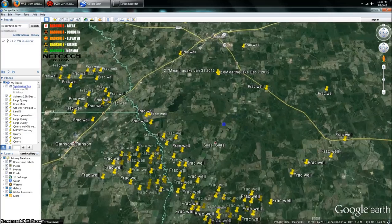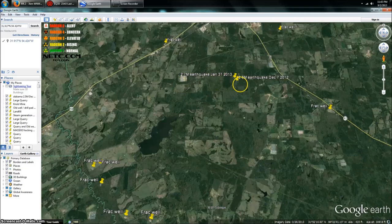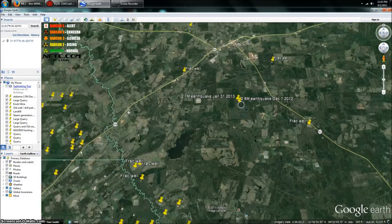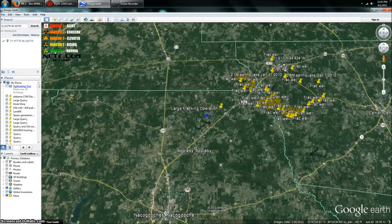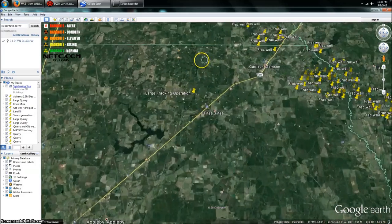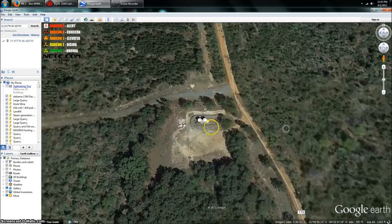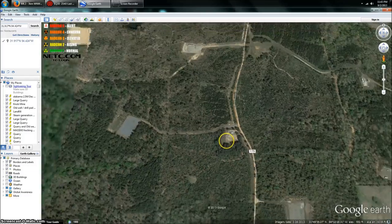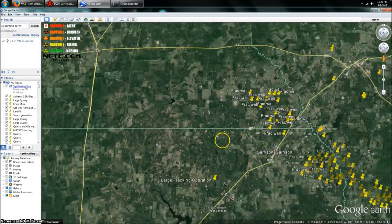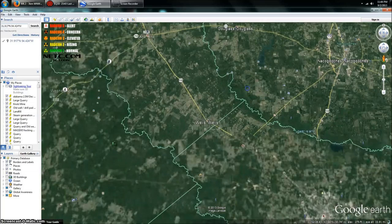Here are the other wells I marked from previous earthquakes in the area. We have a 2.7 and a 2.8 from December 7, 2012, and January 31, 2013, for instance. It's a huge operation. I stopped marking these because there are just so many. Each one of these spots — let me zoom in and show you — we have the same thing: injection tanks or storage tanks. We're talking hundreds, if not thousands of different wells. Look how big this operation is — it just keeps going.